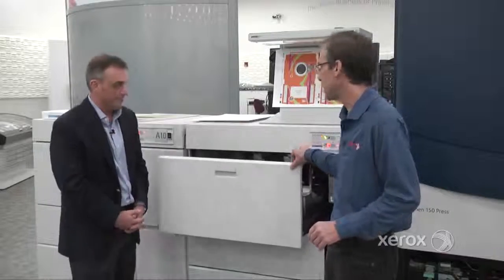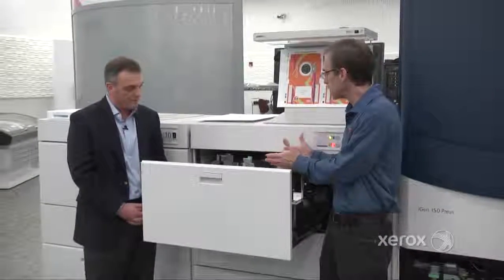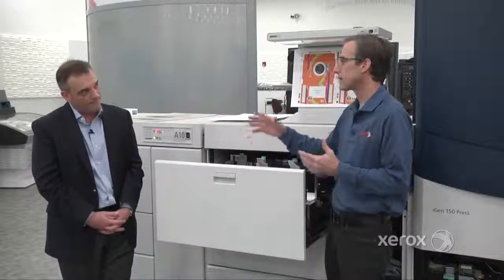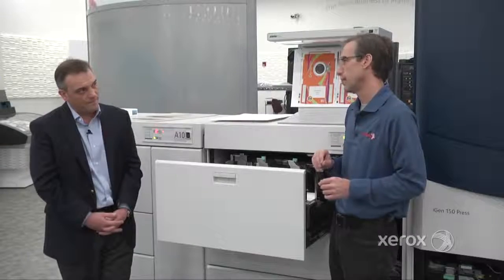Thanks for having me, Jeff. First, let's look at the paper tray capability. We have the ability to handle up to 14 and a third wide by 26 inches long, all the way down to 7 inches by 7 inches. Our speed will vary based on the paper length — we're not bucketing our production speed into certain sheet sizes; we will increment that speed based on paper length.